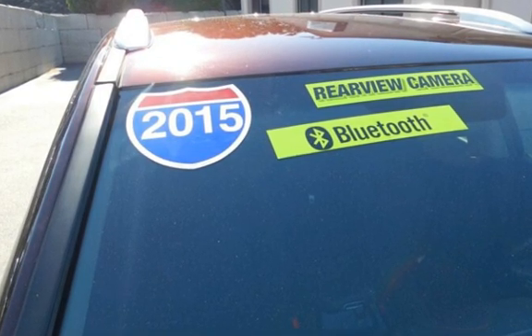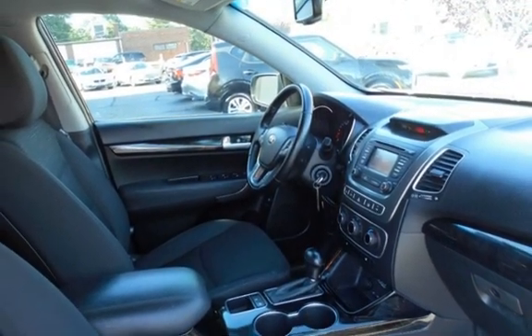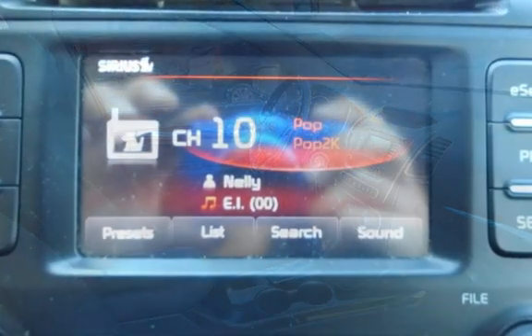This Kia has less than 76,000 miles on the odometer. Estimated fuel economy for this vehicle is 19 miles per gallon in the city and 25 miles per gallon on the highway.